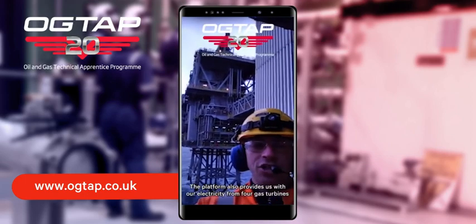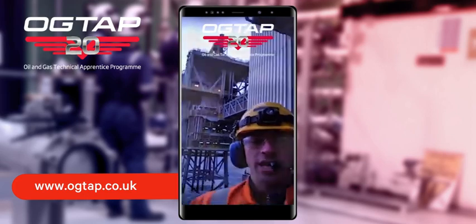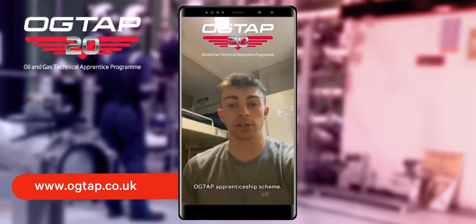The platform also provides us with electricity from four gas turbines for power generation. And hopefully that will inspire you to consider joining the Octab Apprenticeship Scheme.